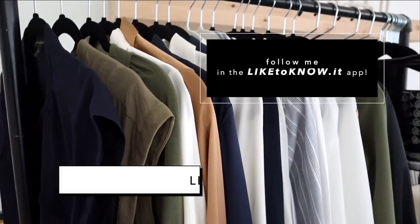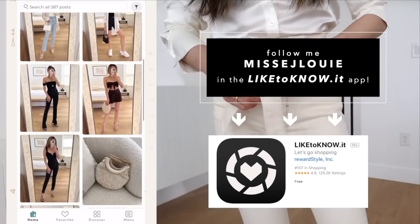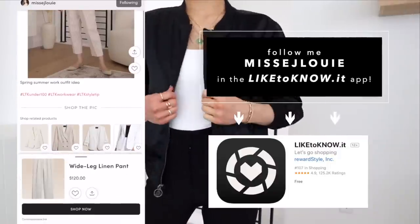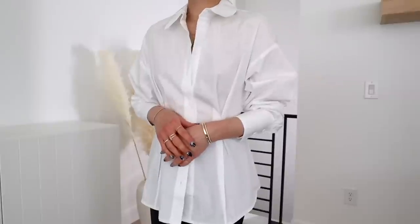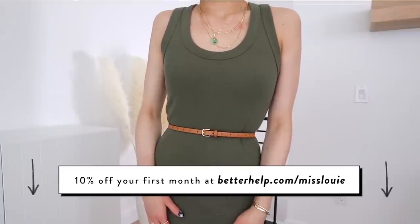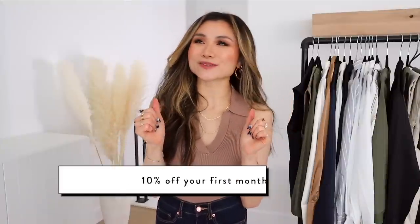Alright guys, that does it for today's video. Again, everything mentioned is down below in the description bar for you guys to check out. Be sure to also follow my LikeToKnowIt feed where you can shop all my outfits before they hit YouTube — you get exclusive app content and you're able to shop all the details of my looks from your phone. If you guys like these types of workwear videos, be sure to give your girl a thumbs up and comment down below — it helps the channel so much. And in case you guys are interested in BetterHelp, I've got those details down there for you too. Be sure to come back for my business casual spring capsule coming up. I love you guys so much and I'll catch you guys in the next video. Bye!